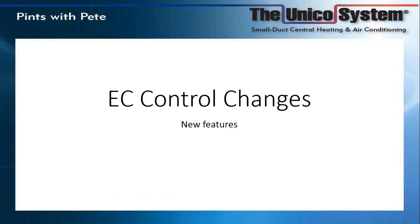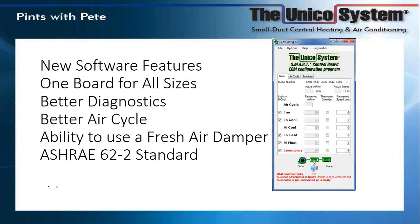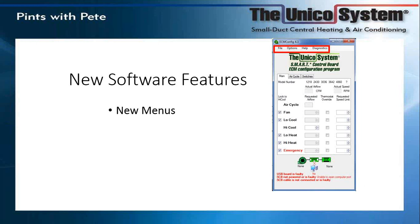These are the changes we're making — a running change anticipated mid-summer. It's a software change and a chip; the software upgrade is free, and the chip will be a nominal price. We now have five systems — when this came out in 2010 we only had four — and we still have one board controlling all sizes. New features include better diagnostics in the lower right-hand corner, more control over the air cycle, ability to use it with a fresh air damper, and the option to configure it to meet the ASHRAE 62.2 standard. New menus include options, help, diagnostics, air cycle, and switches.